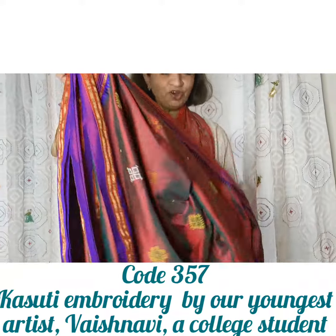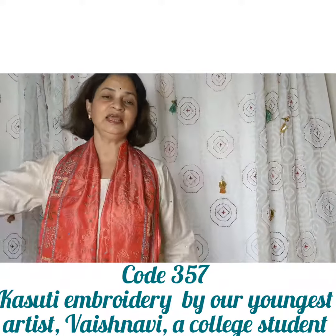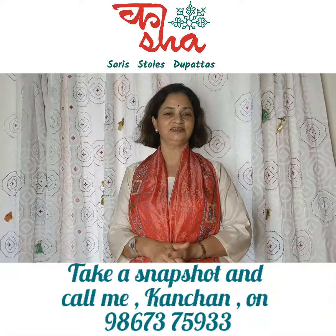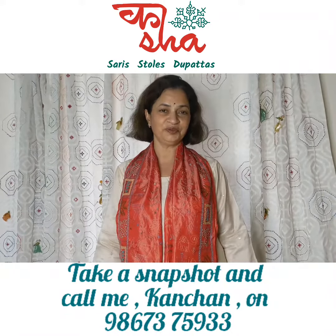Take a snapshot when you like something. Connect with us on WhatsApp 98673 75933. We look forward to hearing from you.